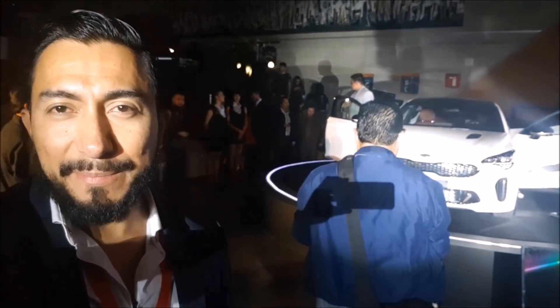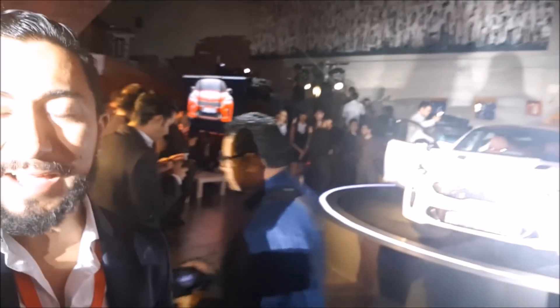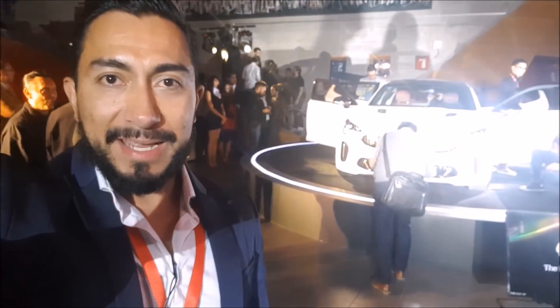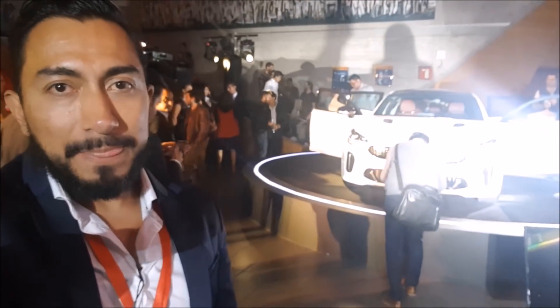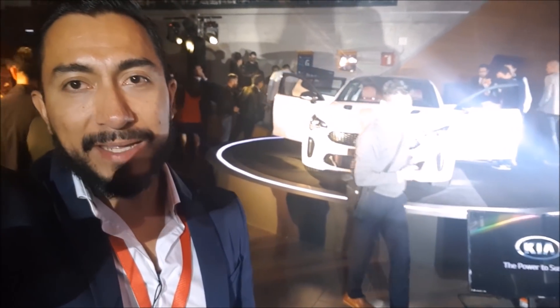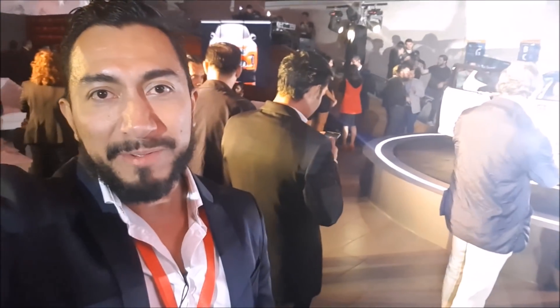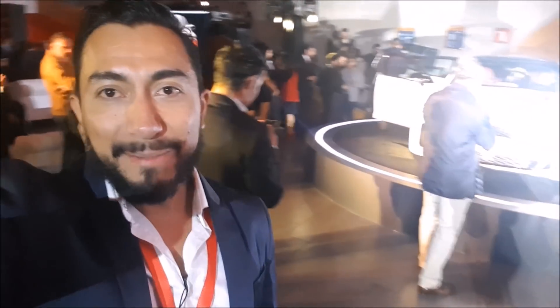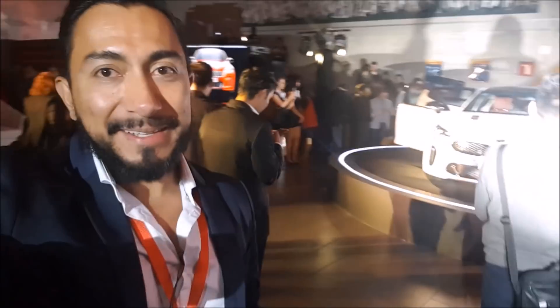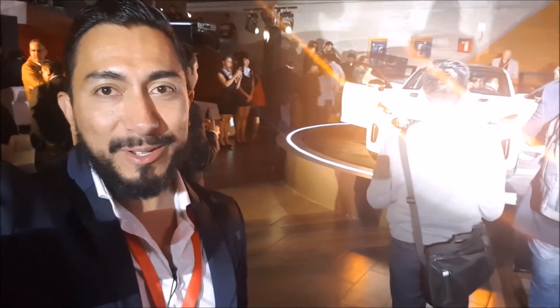Me ha gustado venir a esta presentación por la posición estratégica que jugamos dentro de muchos de los mercados. Este auto, en México, es el primer país de Latinoamérica donde será lanzado. Se habla muchísimo del potencial que tiene México como país de entrada a los mercados sudamericanos. Esta es una de las razones por las que amo vivir en México: tenemos acceso a productos de gran calidad y un montón de competencia gracias a todos los tratados de libre comercio que tenemos.